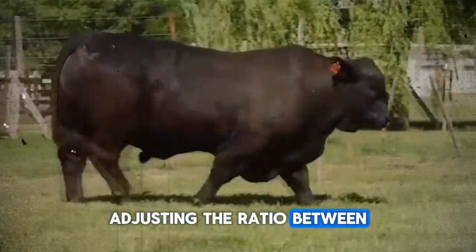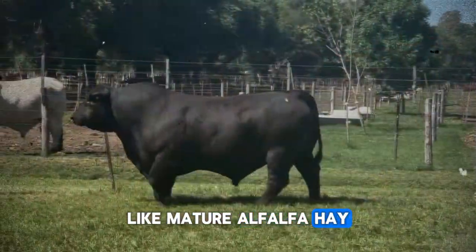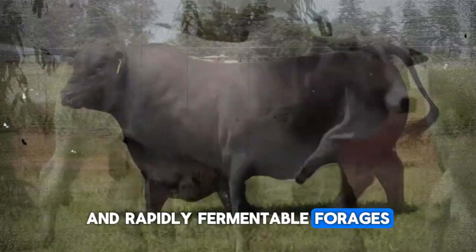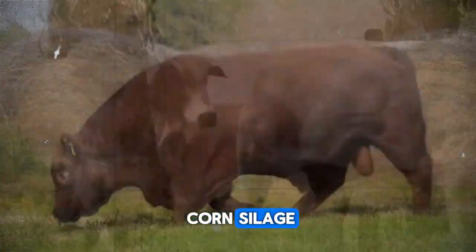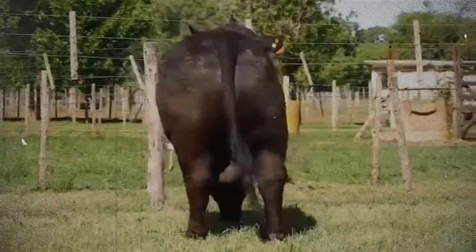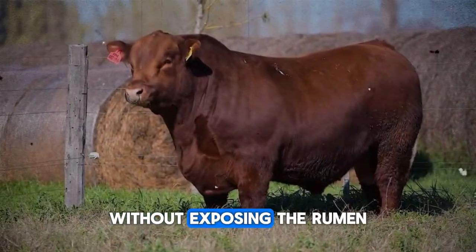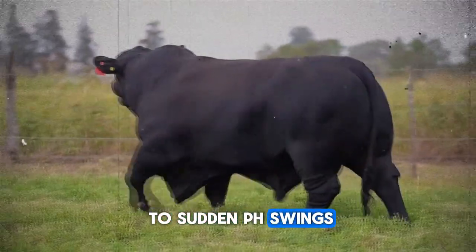Adjusting the ratio between slow-degradability forages, like mature alfalfa hay, and rapidly fermentable forages, such as well-preserved corn silage, allows us to dose the production rate of these fatty acids. This maximizes the energy available for tissue synthesis without exposing the rumen to sudden pH swings.